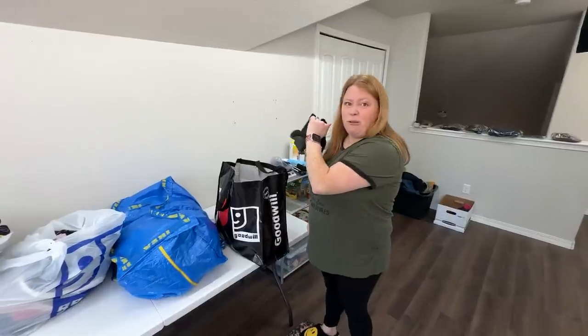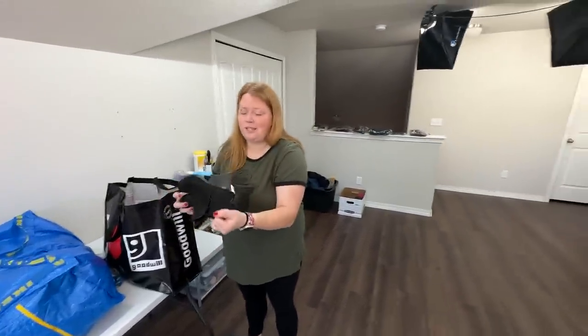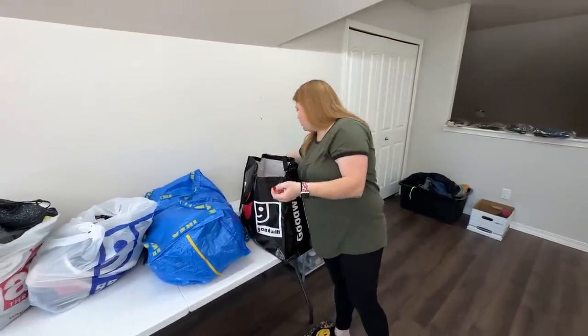These aren't in amazing condition, but probably closer to $50 or so on those.